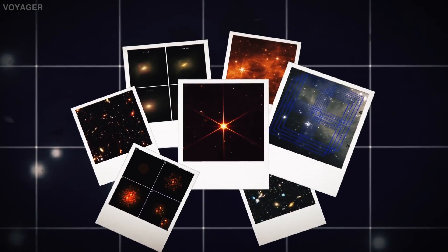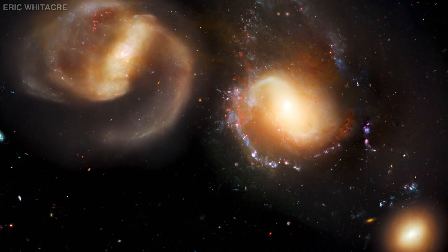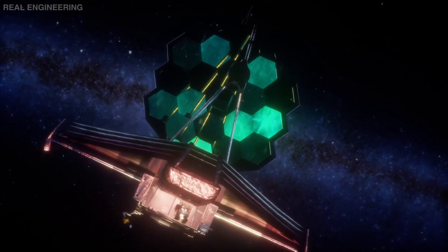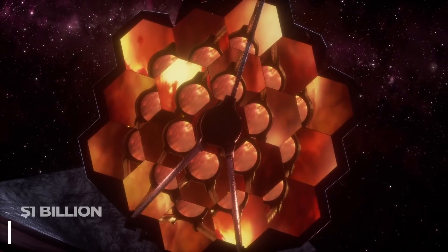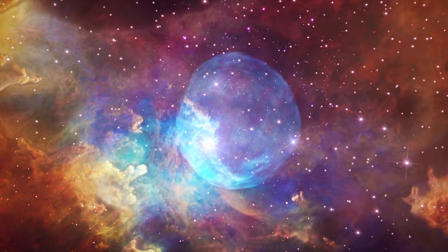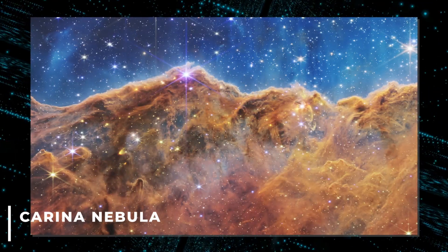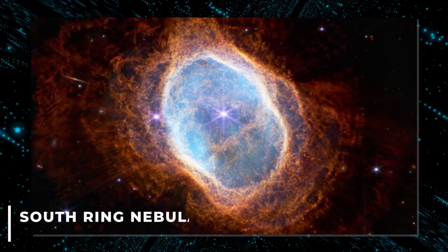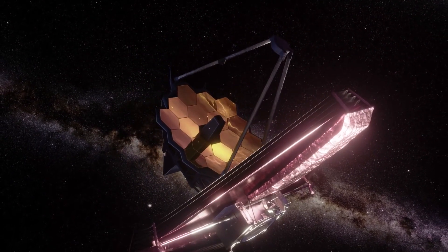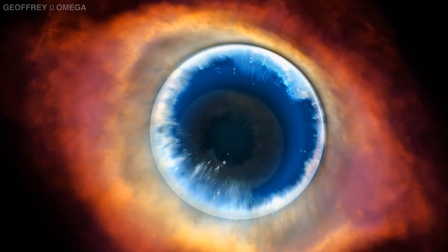The James Webb Telescope has been sending us back images that have not failed to amaze the space-loving community time and time again. But it's been only a couple of months since the $1 billion observatory was fully set up. Even then, we've been getting some breathtaking views of our cosmos, like the images of the Carina Nebula, Stephens Quintet, and the South Ring Nebula. The Webb has now sent us back images, as incredible as they can be, that might seem like something we should worry about.